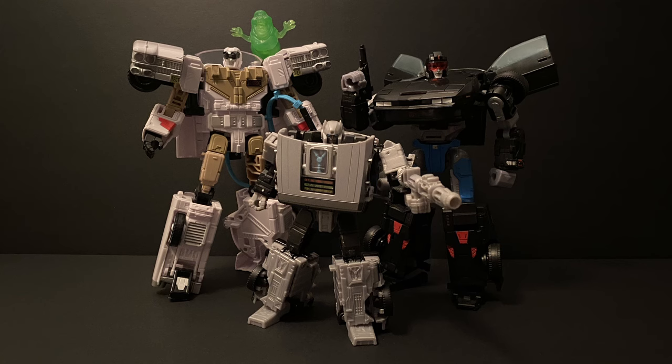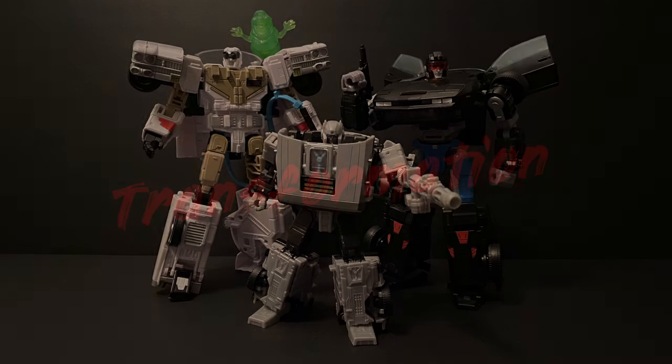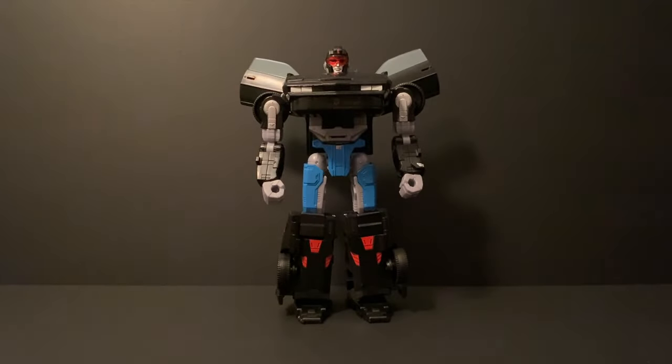So overall, an amazing figure both in bot and especially in car mode. If you love 80s nostalgia and Transformers, this is the bot for you. Can you see the extra little guest here?